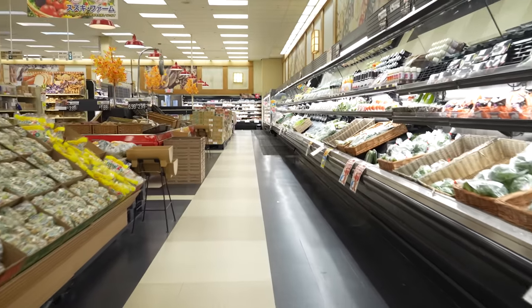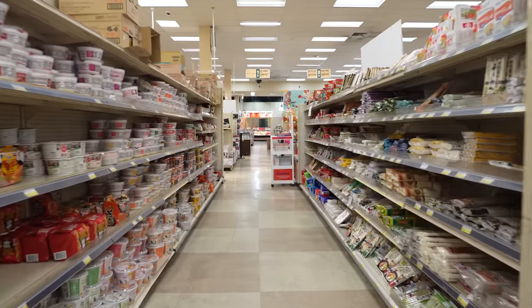Hi, my name is Remy, and I'm originally from Tokyo, Japan, and I am so excited to walk you through a Japanese grocery store.